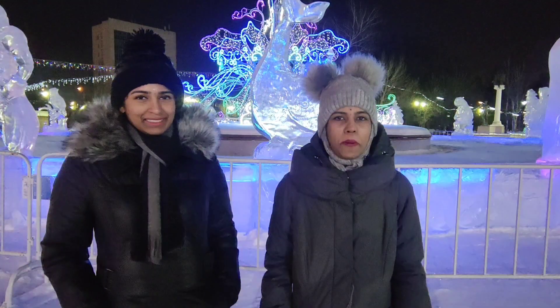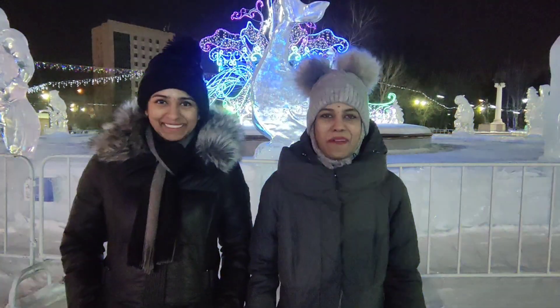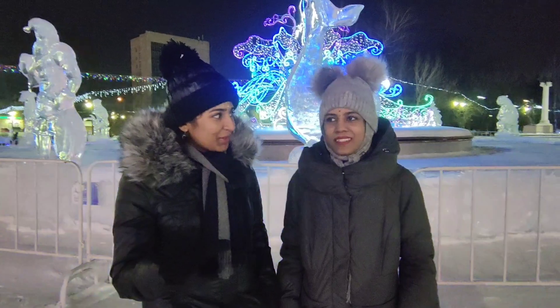Okay guys, in this video you are coming to see sculptures and slides here. I enjoyed it very much. You can see these sculptures here. Actually, you can see these sculptures in the malls — it's artificial. But you can decorate the original snow. The park is very good.